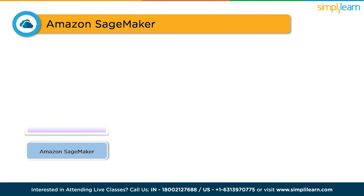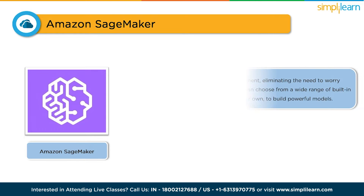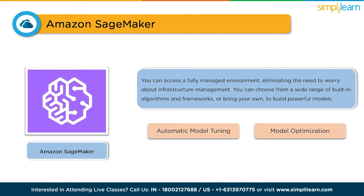First on our list is Amazon SageMaker. This tool is a game changer when it comes to building, training, and deploying machine learning models at scale. With SageMaker, you can access a fully managed environment, eliminating the need to worry about infrastructure management. You can choose from a wide range of built-in algorithms and frameworks, or bring your own to build powerful models. It takes care of automatic model tuning, optimizing your models for better performance.